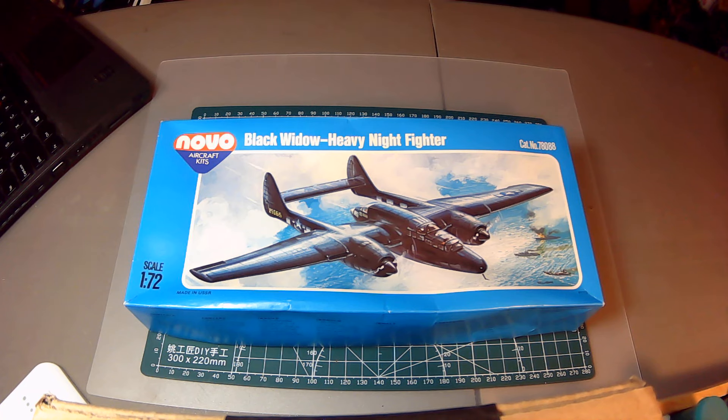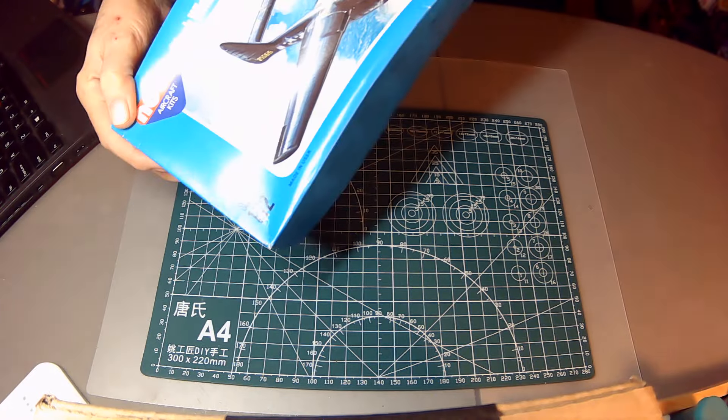Today we've got kind of an interesting little kit here. It originally popped up in my first bargain bin buys video — I'll put up a card for that. The sound quality might not have been very good there, so I do apologize. I've corrected that now. I've also done reviews on the three other kits in that particular group, so I mentioned this was a little different.